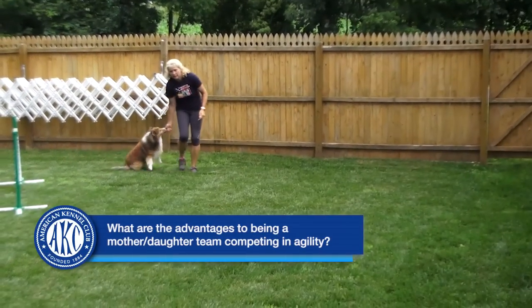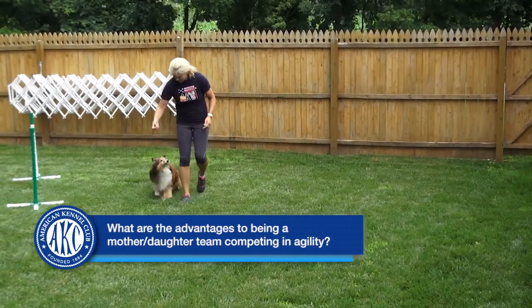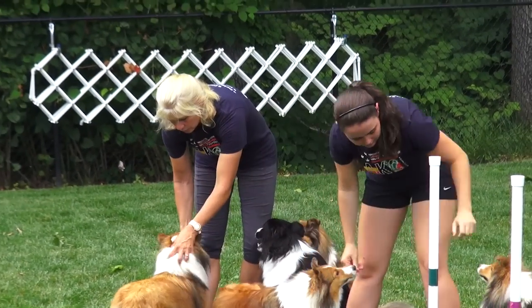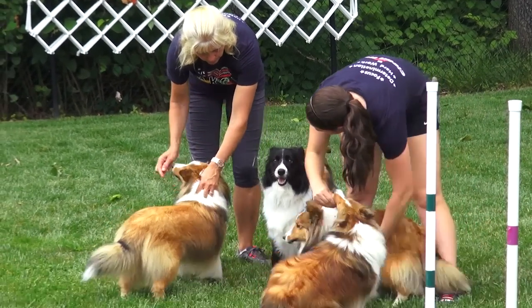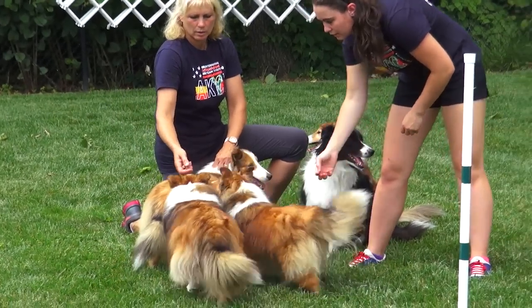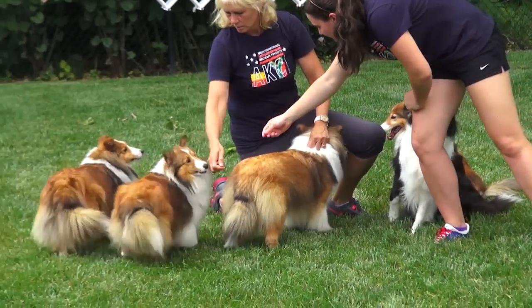We do all of our training together and we obviously travel together and we walk the course together at big competitions to see which lines our dogs run. Because Demon and Jenna run so similarly, we can kind of get a feel — off of what she feels is best for Demon, I can look at it for Jenna and see if that works for me too.